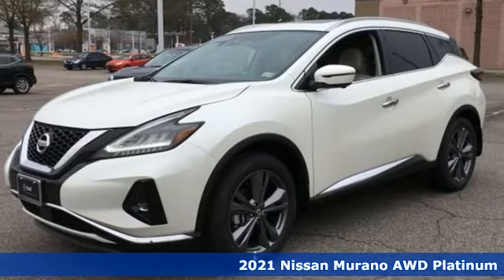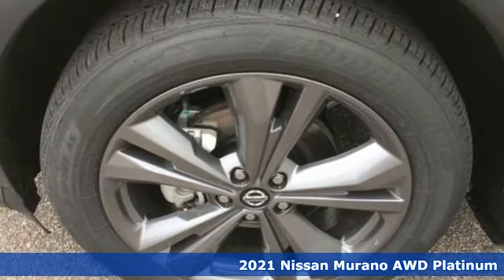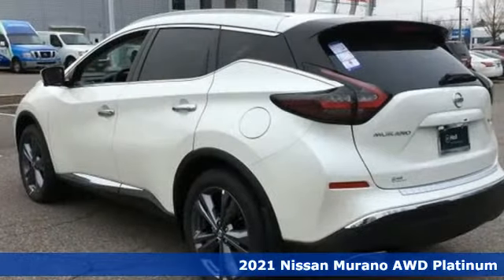It's a new 2021 Nissan Murano. Its design makes it a conversation piece. Its interior makes it a great place to have a conversation.